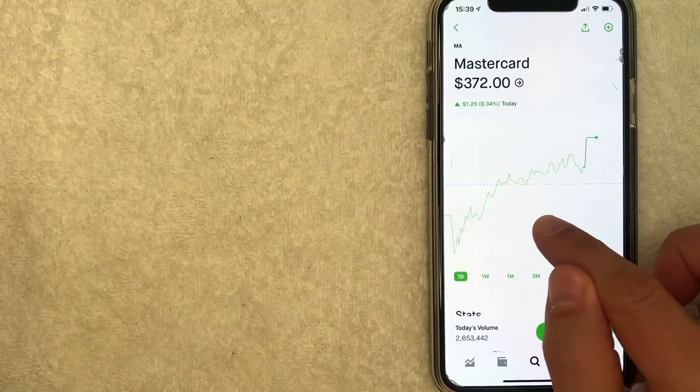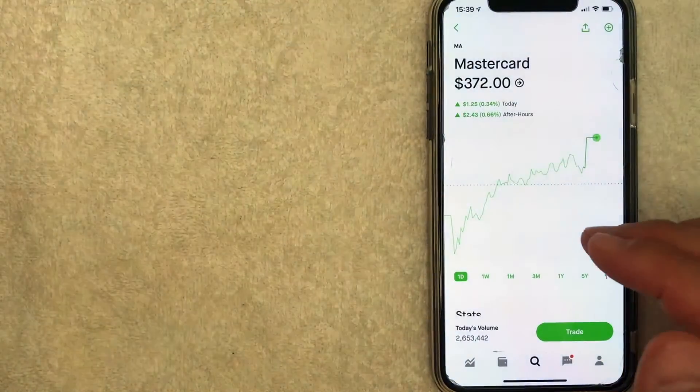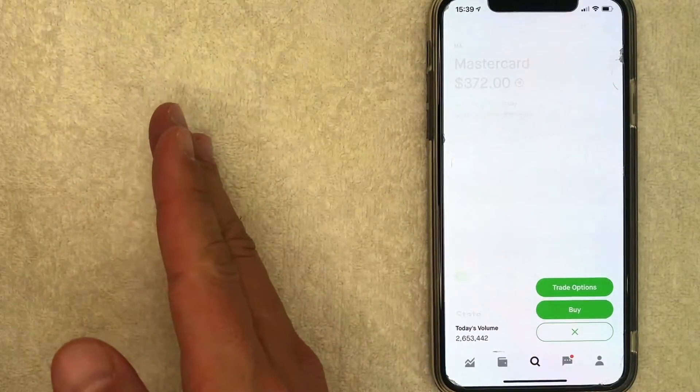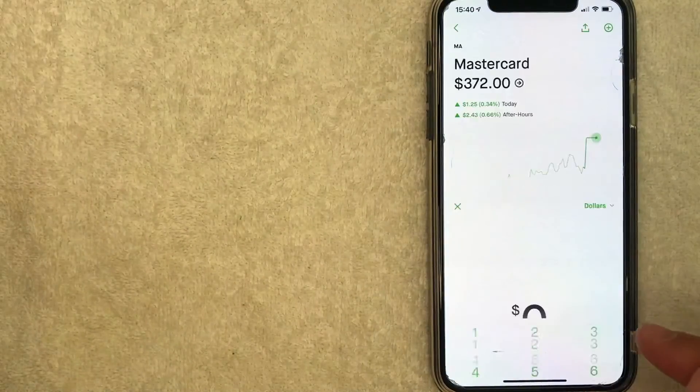As you can see, the current trading price for MasterCard is about $372. Now if you want to continue buying MasterCard stock on Robinhood, you want to click on this trade button. Once you click there, you can choose to either trade options or you can buy the MasterCard stock, which is what we're going to do today. So I'll click on that buy button.